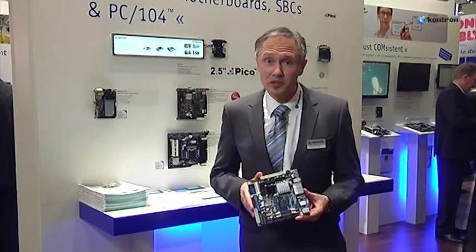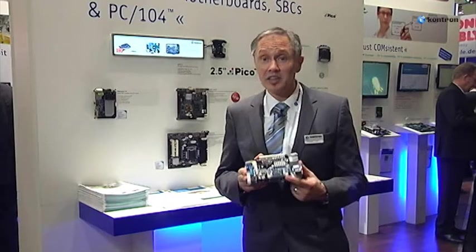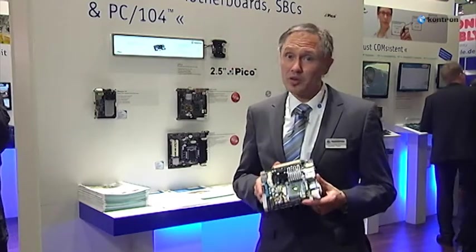Besides this, the Mini-ITX board offers a wide range of interfaces such as USB 2.0, serial port, an Intel Ethernet controller, PCI-Express, and Mini-PCI-Express. Solid caps are a guarantee for a long-life design.